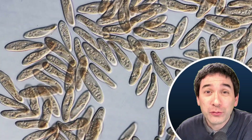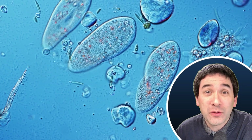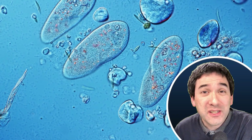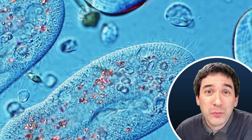They are heterotrophs, which means that they are not able to make their own food like plants, but they have to eat organic material — specifically they like to eat bacteria and other small particles. This way they also keep the water clean by removing bacteria.